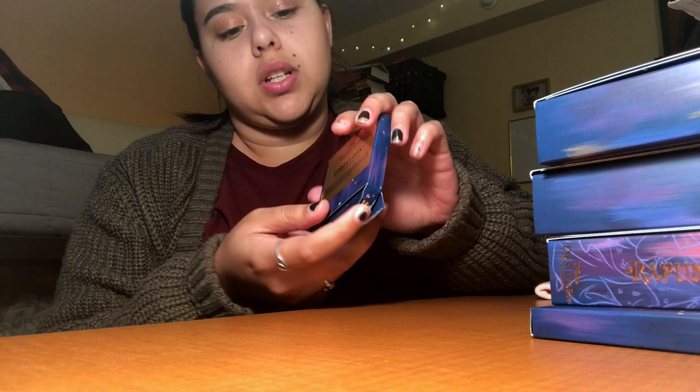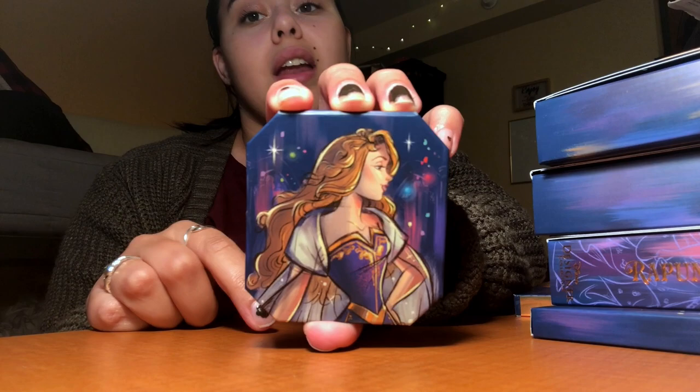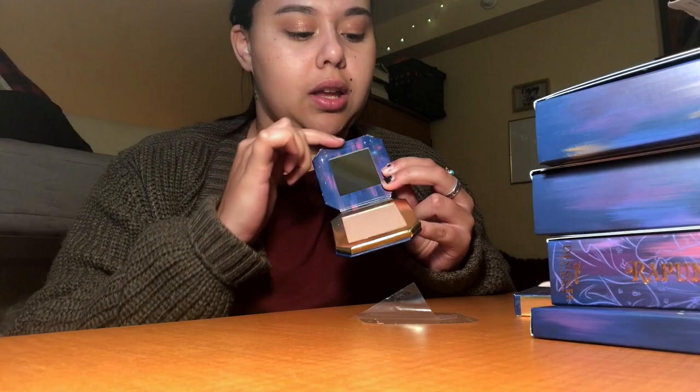The packaging looks like chocolate frog cards from Harry Potter and I'm a little bit dead. This is the Disney Designer art for Aurora, and I've really been waiting for an Aurora collection to come out. You can see it's a champagne-colored highlighter, and the marbling continues on the inside.